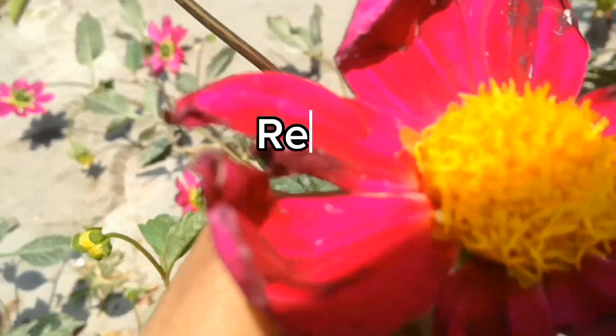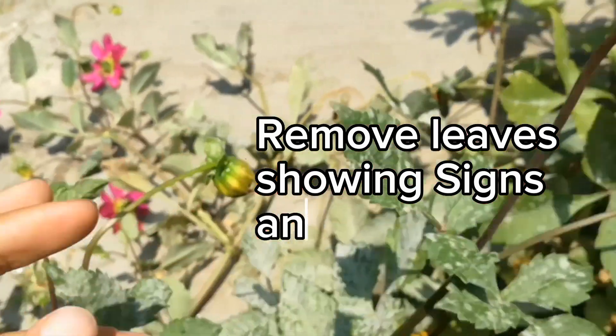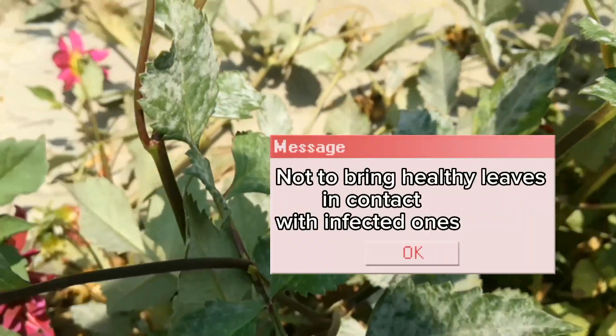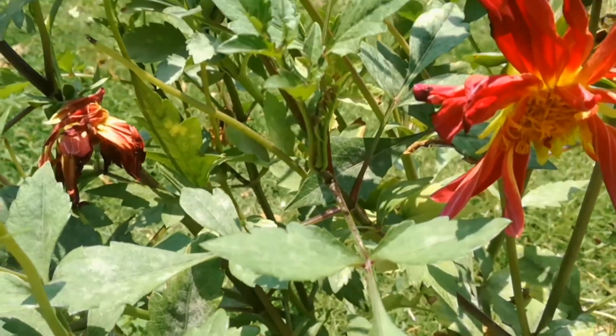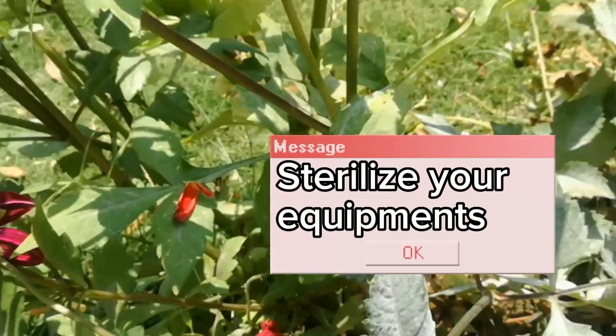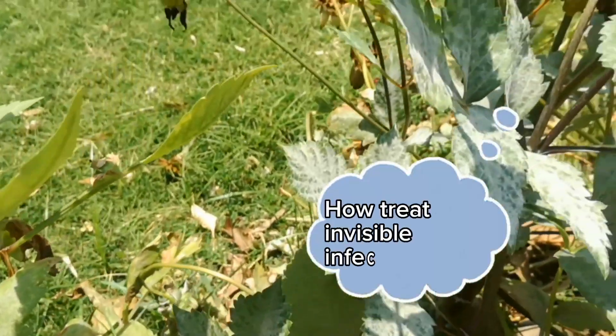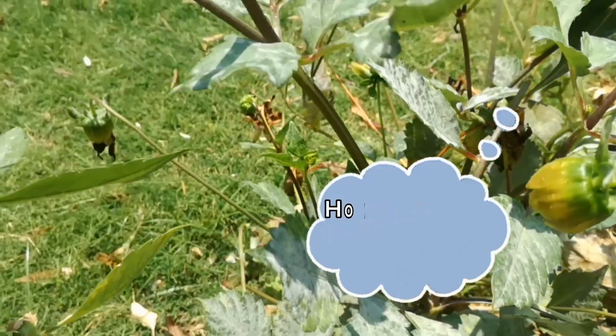How to control Dahlia powdery mildew: Immediately remove any leaves showing signs of infection, and be careful not to bring them into contact with healthy leaves. Please make sure your tools are sterilized between each cut by dipping them in rubbing alcohol. Once you've removed the visible infection, it's time to treat the invisible spores.